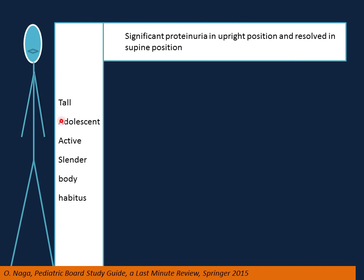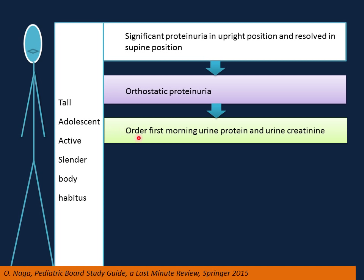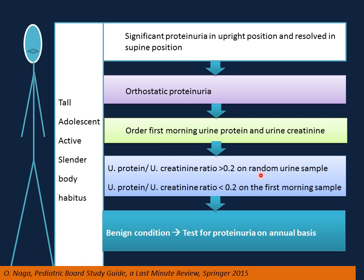If you have a clinical presentation of a tall, adolescent, active, slender body habitus with significant proteinuria in the upright position that resolves in the supine position, the most likely diagnosis is orthostatic proteinuria. Advise the patient to empty the bladder before bedtime and collect the first morning sample to test for urine protein and creatinine ratio. On a random sample, the protein-to-creatinine ratio will be more than 0.2, but on the first morning sample it will be less than 0.2. This is a benign condition requiring reassurance.